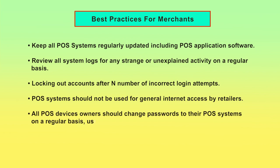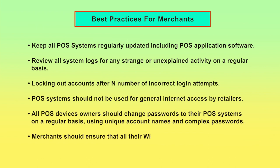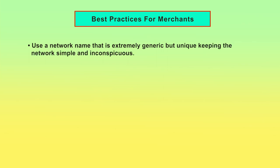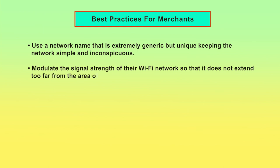All POS device owners should change passwords to their POS systems on a regular basis using unique account names and complex passwords. Merchants should ensure that all their Wi-Fi and internet connections are secure. Merchants may use a network name that is extremely generic but unique, keeping the network simple and inconspicuous. Merchants may also modulate the signal strength of their Wi-Fi network so that it does not extend too far from the area of use.